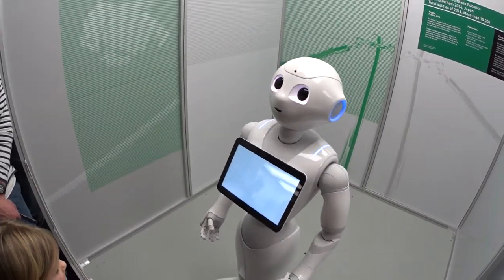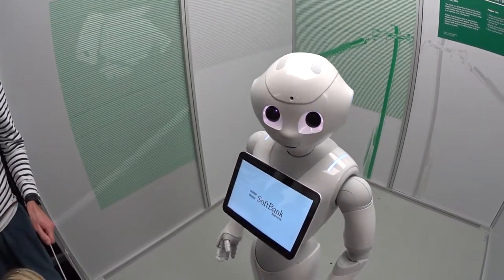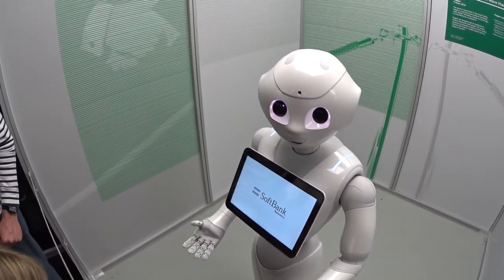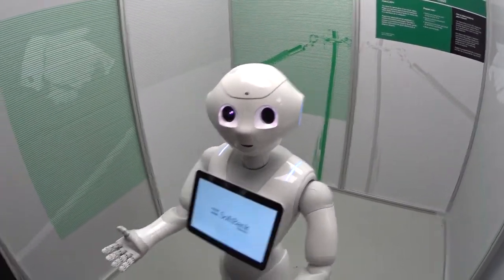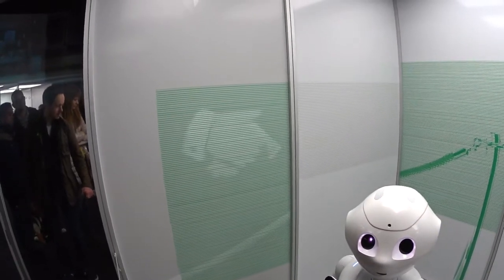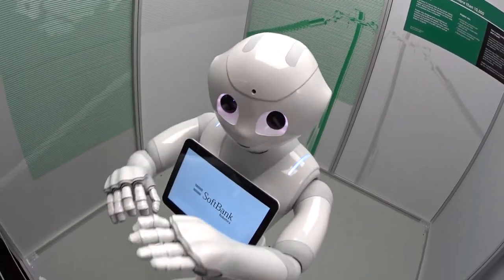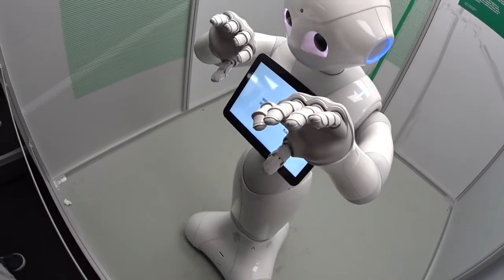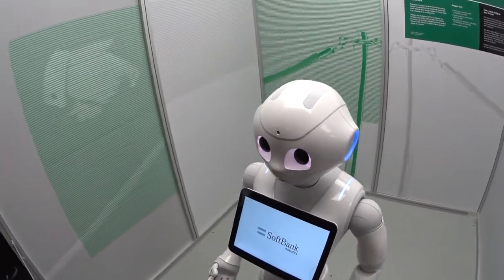Do you know who I am? If not, that's a change. My name is Peppa. I'm a sophisticated combination of hardware and software designed to interact with humans. I am a humanoid robot created by SoftBank Robotics. I have touch sensors on my head, each of my hands, and inertial sensors in my chest and legs to help me keep my balance.